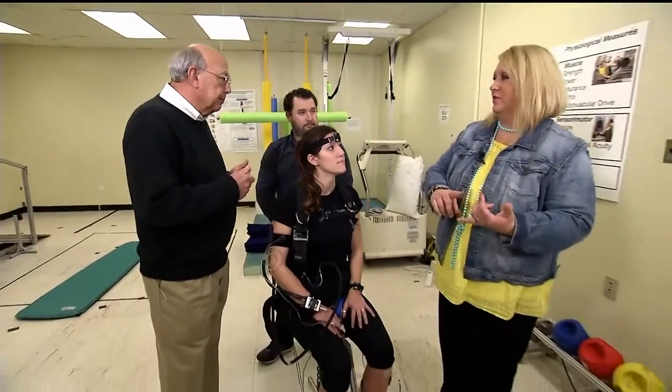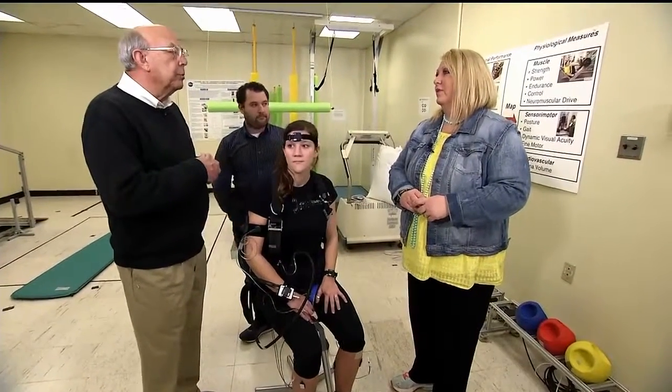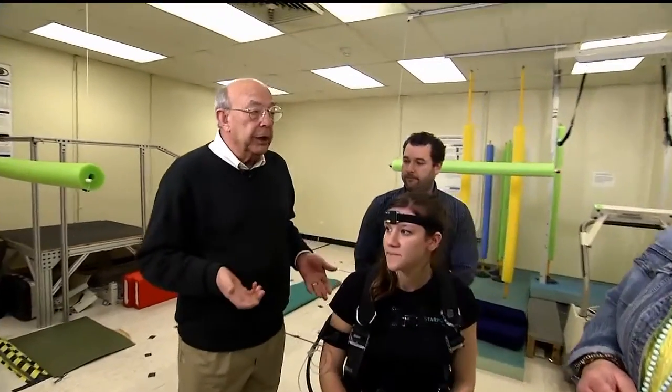We're talking about this with crew members, but this is helping folks on Earth too. Absolutely — we're dealing with an aging population now, and countermeasures for the kinds of difficulty that they experience is what's really needed.